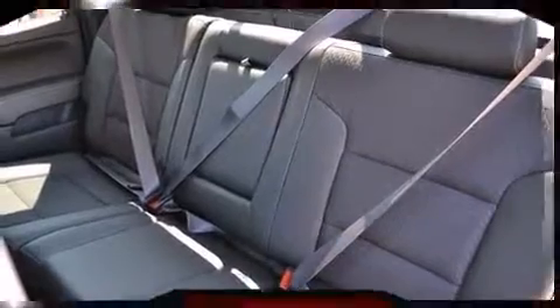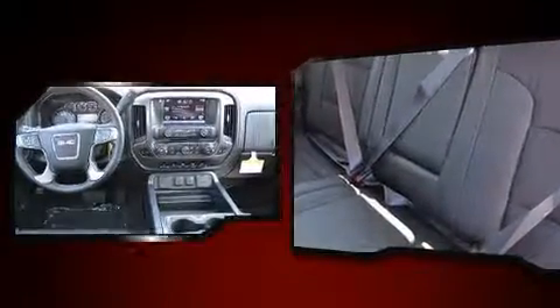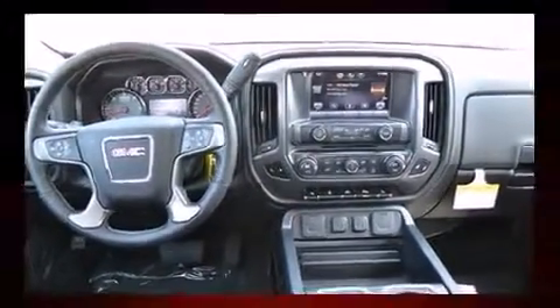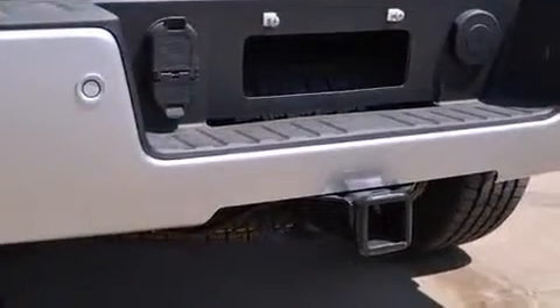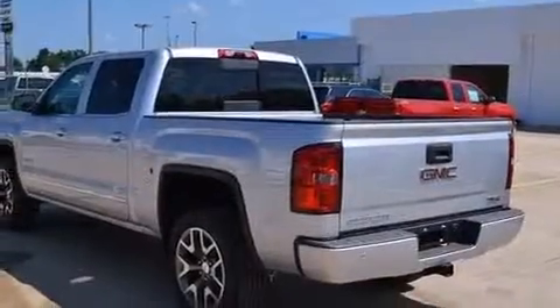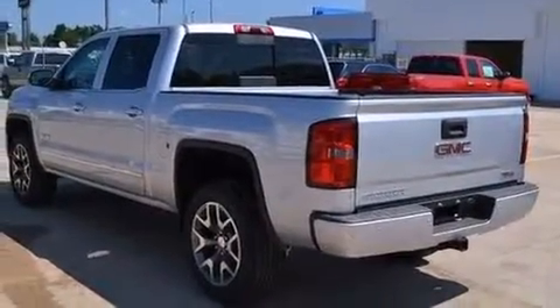Standard features include power windows, mirrors, and seats, front and rear reading lights, a rear step bumper, automatic dimming door mirrors, turn signal indicator mirrors, skid plates, a trailer hitch, and a split folding rear seat.